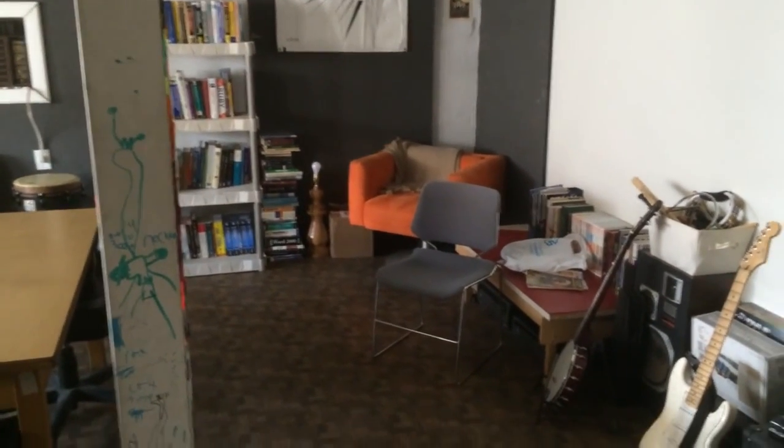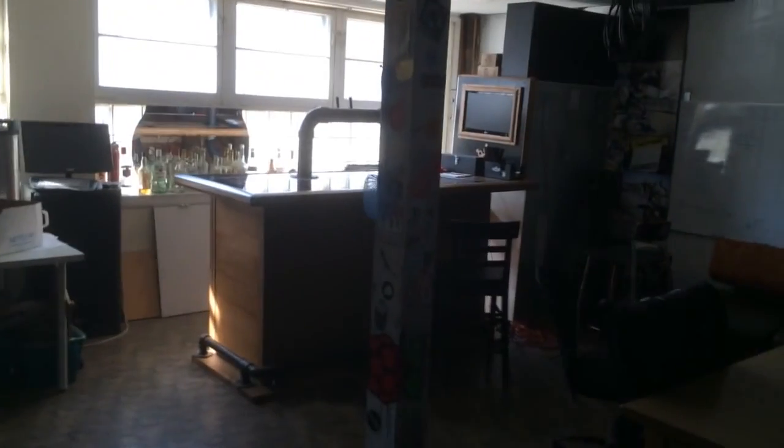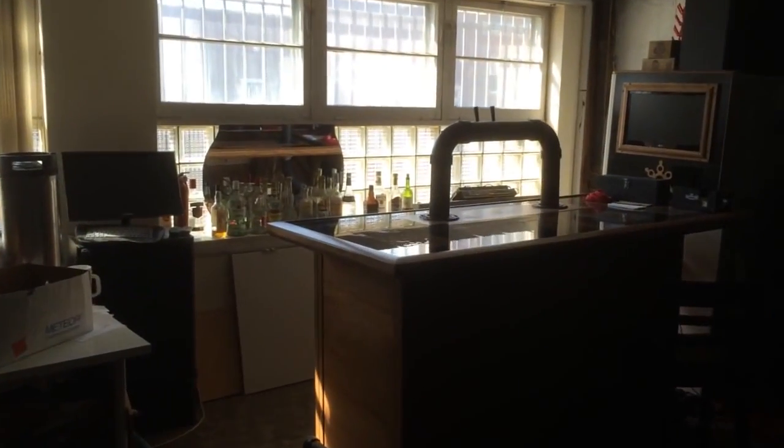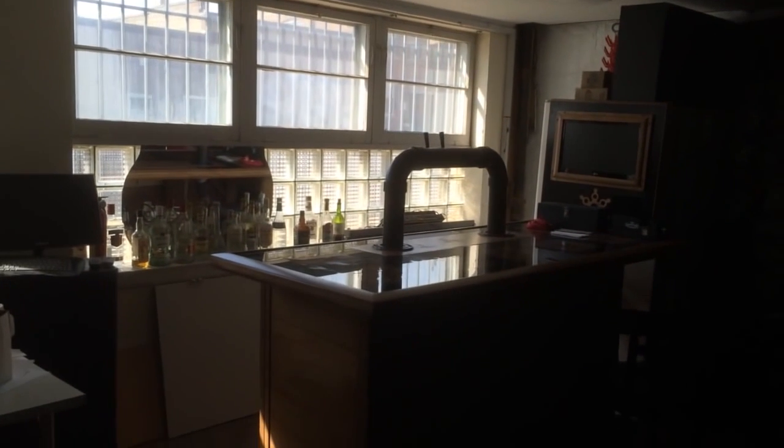There's a meeting space over here where it looks like they play music as well. And over here at the front window, they actually have a bar — a full-service bar here at Pumping Station Number One. Cool!